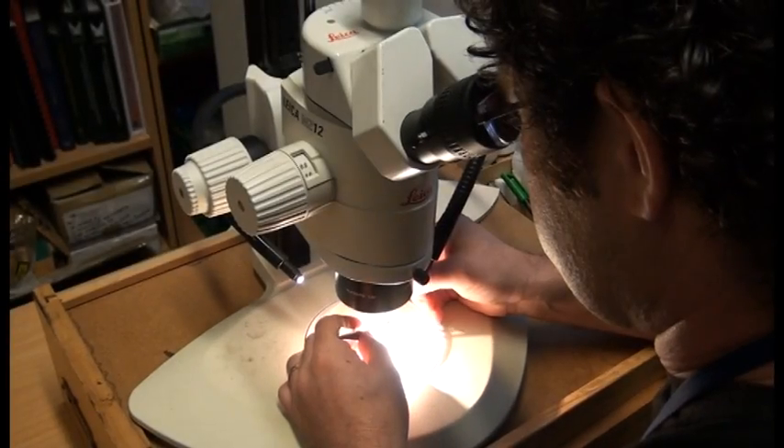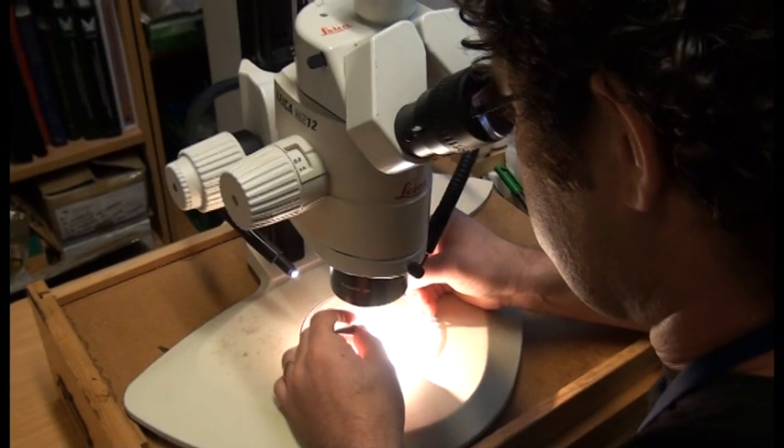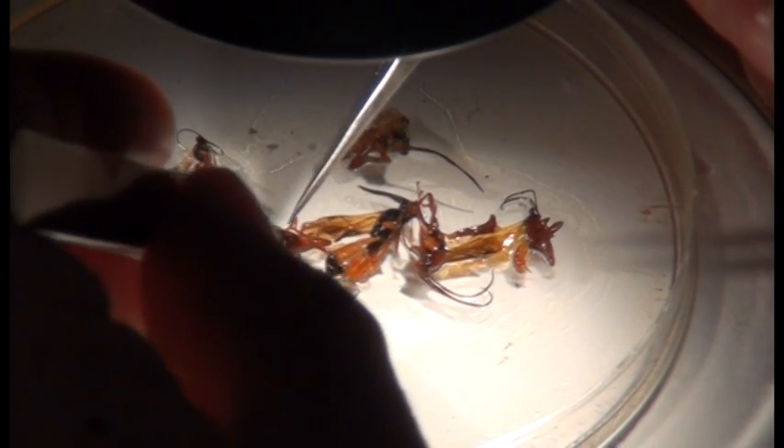The knowledge accrued here is available to the public. We process probably a couple of thousand identification requests per year, and also requests for information about different species. A lot of the requests are from members of the public, and we also get requests from other scientists, other CRIs, universities and similar organisations. Material is usually sent to us and we identify it and provide information on the species.